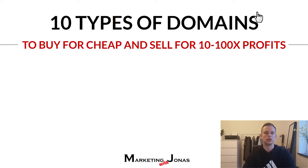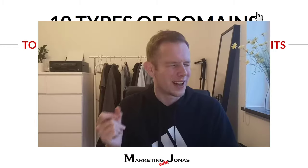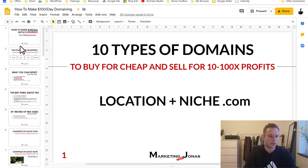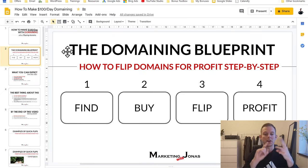What I recommend is that you buy something for $10 and quick flip it for $100, maybe $200, $300, or even $1,000, depending on how much you want to wait. If you want to get started quickly making $100 a day, flip it for $100 — that can be done fairly quickly — and then proceed to do this every single day. The formula is: find a domain, buy a domain, flip a domain, and profit from that domain. So step number one is find the domain.